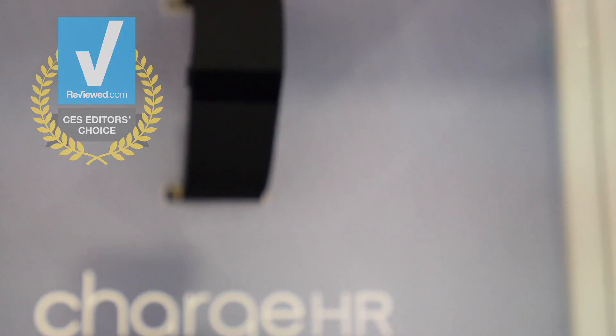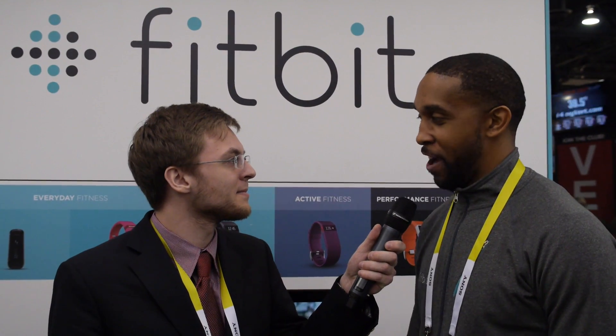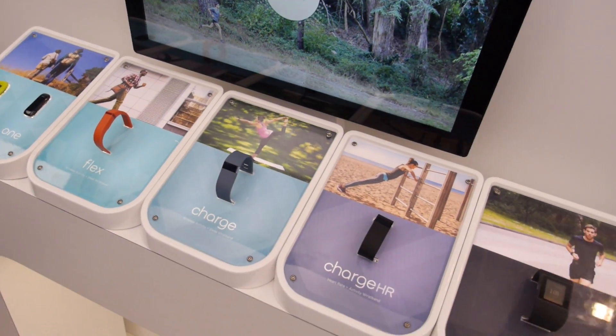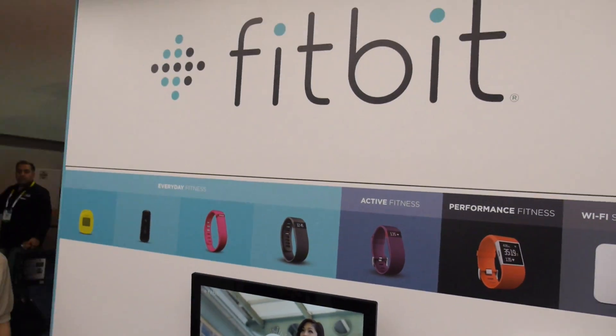The HR stands for heart rate. One of the things Fitbit realized is that there's not just one fit for everybody — there's an everyday person, an active person, and a performance person. The Charge HR is designed to hit that active person who works out three to five times a week and wants a little bit more information to make their workouts and fitness a little bit better.